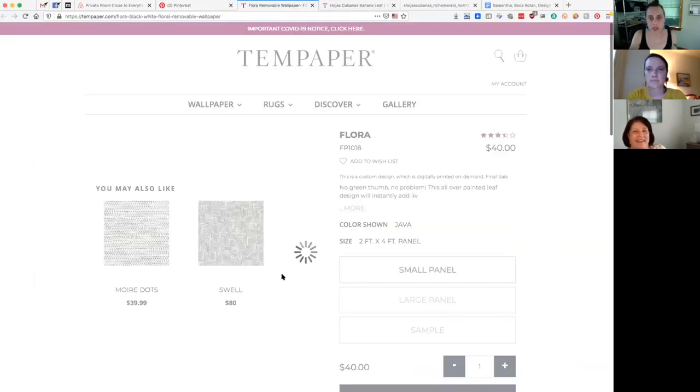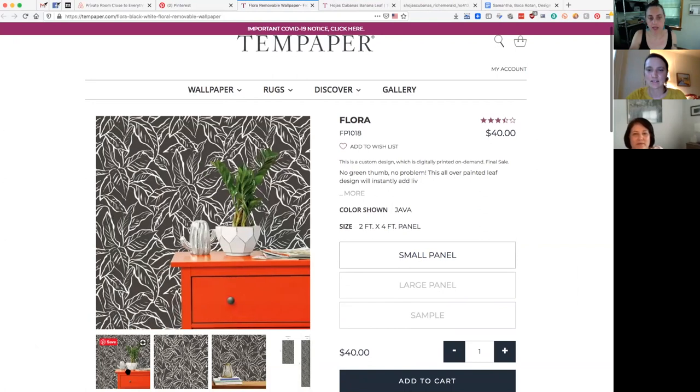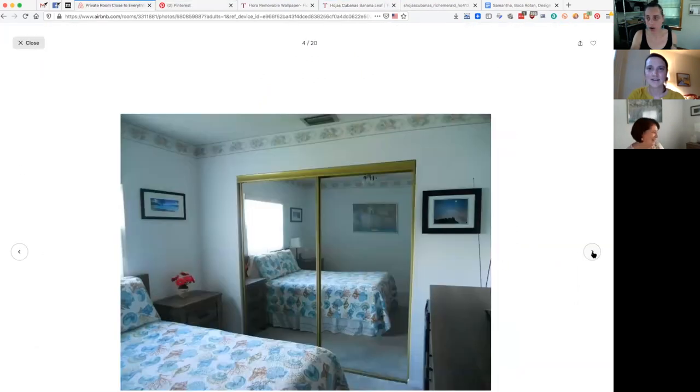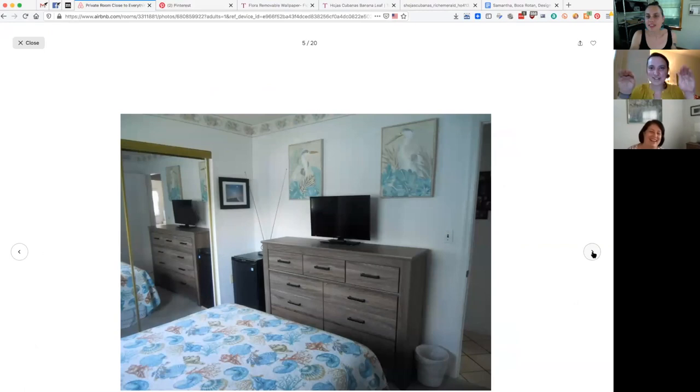Picture this: when guests sit on the bed, they're going to be looking at that wall. If you're like 'that's too much color,' we also have a gray leafy flora print option. But if you're into being bold and colorful, we'd go with something bold. We're thinking you'd put it on the back TV wall. You wouldn't have to do the whole room — just one wall with a pretty bold print.